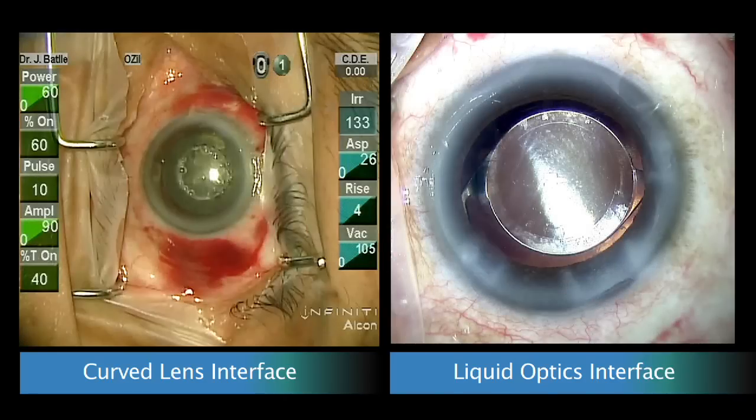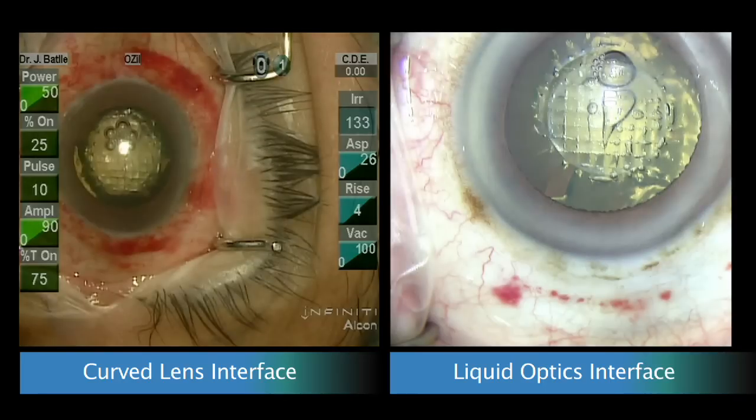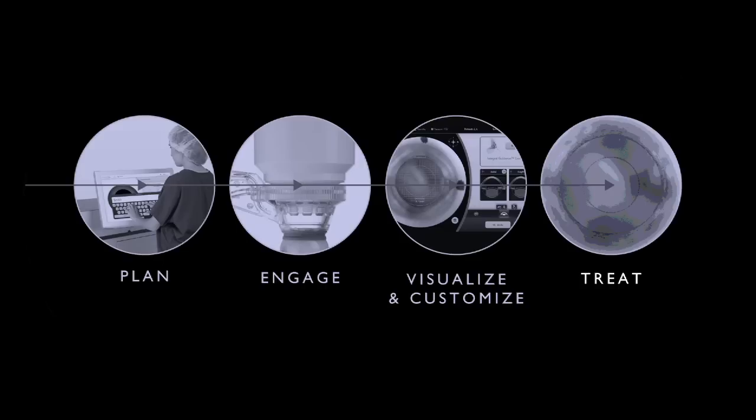Liquid optics also results in a more gentle dock. Clinically, the extent of subconjunctival hemorrhages is reduced by 40%.